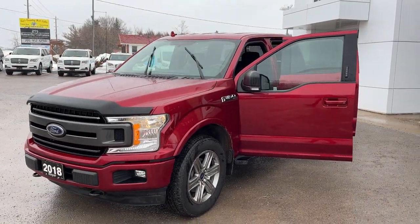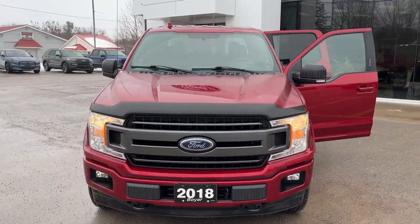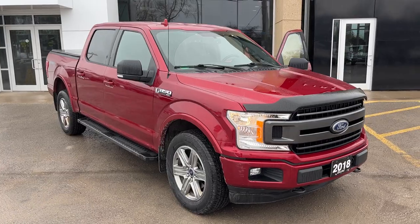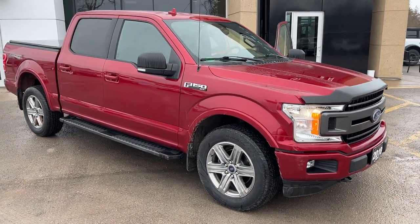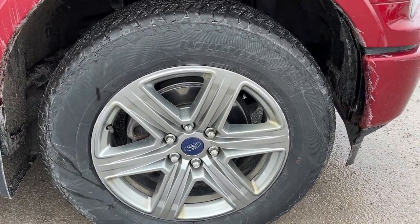2018 Ford F-150 XLT 302A package in ruby red metallic paint. This was a local trade-in here at the dealership — only one owner, no accidents, and this vehicle was sold and serviced here from new, so we really know this vehicle well. It's rolling on 20-inch six-spoke aluminum alloy wheels.